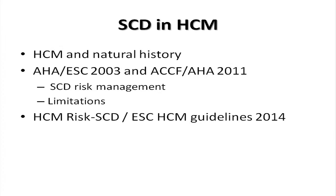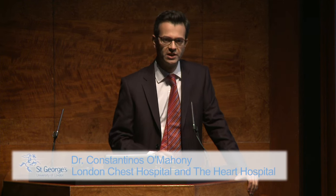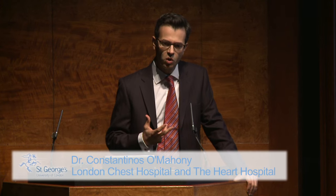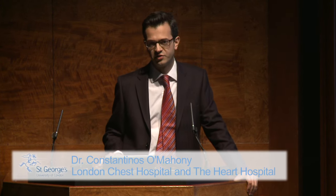In the next 20 minutes I'll be talking about sudden cardiac death in hypertrophic cardiomyopathy. I'll talk about the disease itself and its natural history, go through what the previous European and American guidelines suggested in terms of risk management, take you through its limitations, and then introduce a risk model for sudden cardiac death that was adopted by the European guidelines published this year, which I was involved in developing.